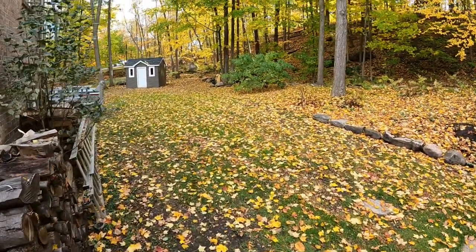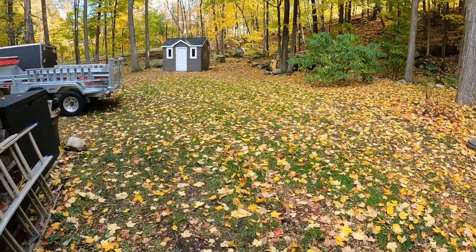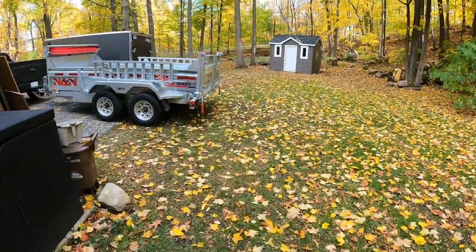Another beautiful October day here in the Montreal region. Just wanted to share with you guys this new dump trailer I picked up yesterday.